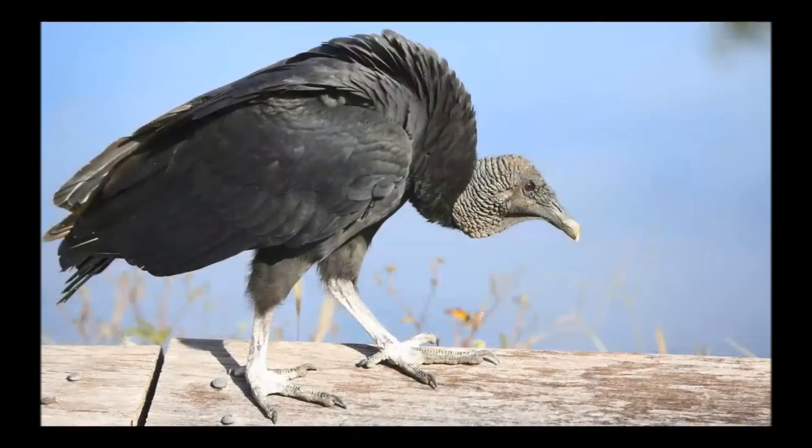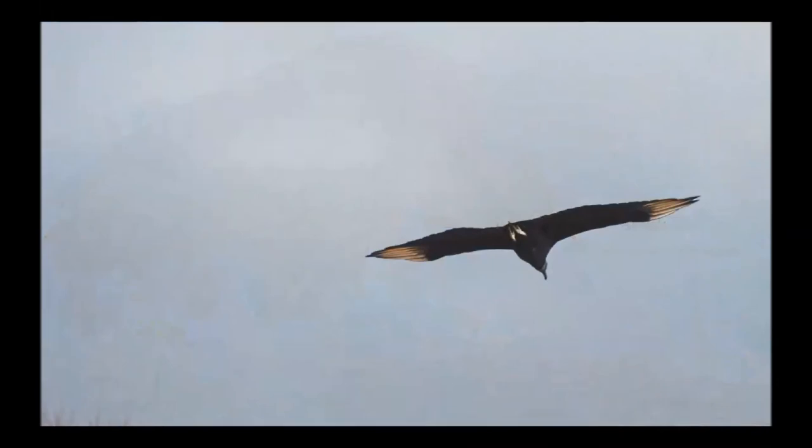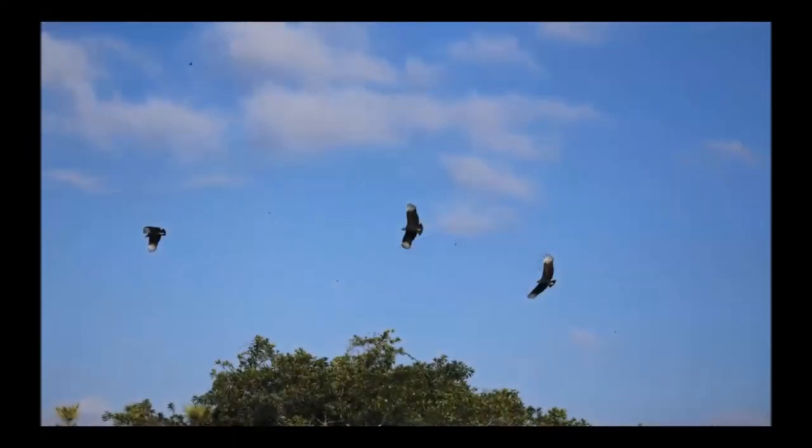Here in Central Florida, our most common vulture is the black vulture. The black vulture is, well, obviously black. It has a gray head, and when it flies you can see its white wingtips. It also has a short blunt tail. The black vulture will soar high in the sky using its keen vision to spot roadkill or any other dead animal.